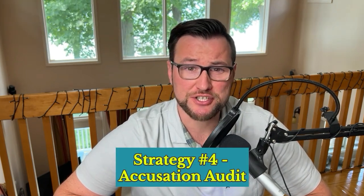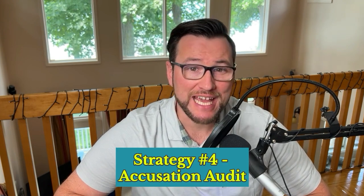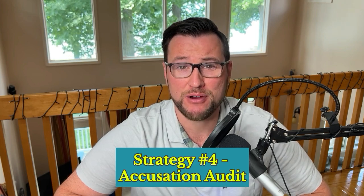The fourth tool is called the accusation audit. The accusation audit involves addressing and preempting any negative assumptions or objections the other party might have about you or the proposal. By acknowledging potential criticism up front, you instantly disarm them and build trust. This works because it shows transparency on your part and reduces defensive reactions on their part. This approach leverages the psychological principle of disarming criticism by addressing it first. When you use this tool, the other party feels more open and less defensive, leading to a more productive negotiation.